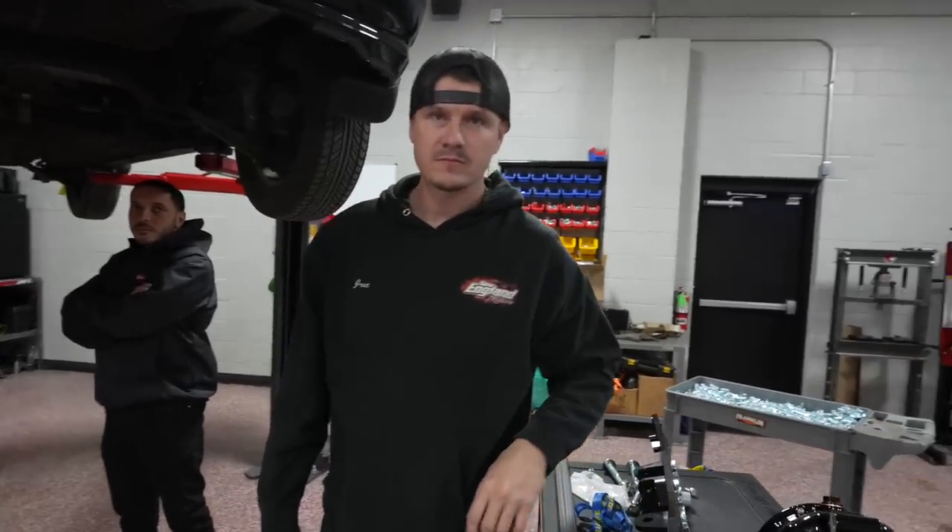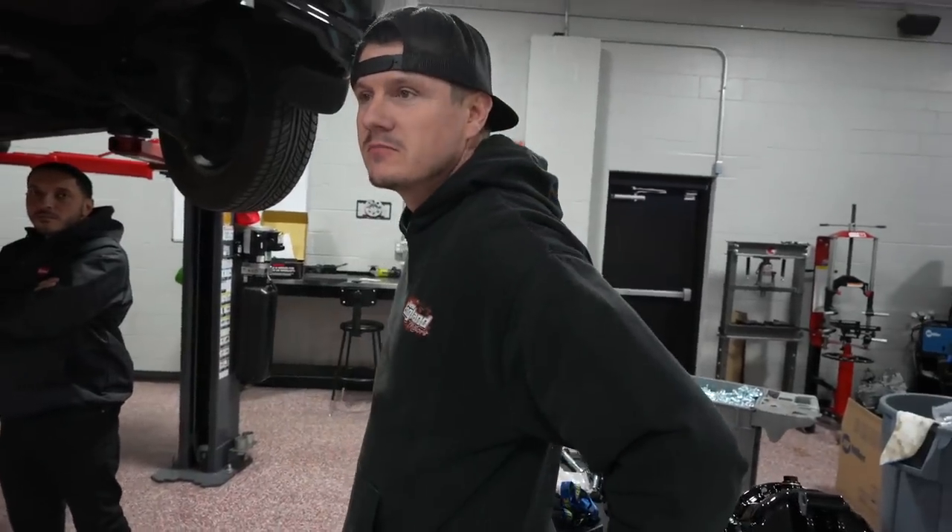We want to build a reliable thousand horsepower — which sounds crazy. What we did with Castro's car, that car killed the streets. A thousand plus horsepower Civic and barely broke it.